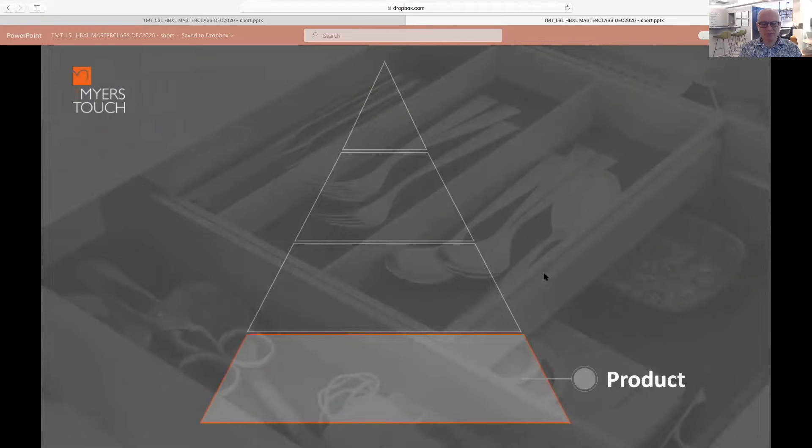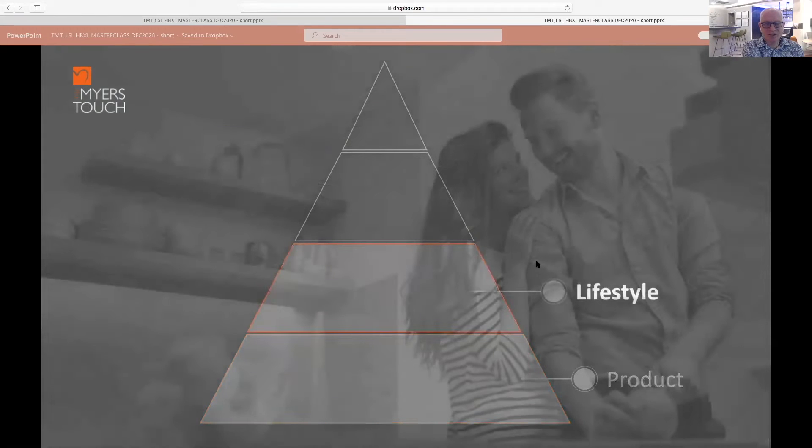The basic level of design I call product design. From a kitchen point of view, you need physical products — whether that's wood, stone, units, or glass in the space. The next level I call lifestyle, which is taking those products and adapting them to the particular needs of a client. That's honestly where most designers stop.